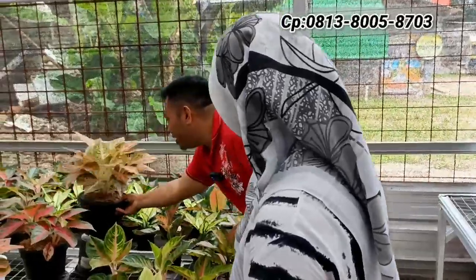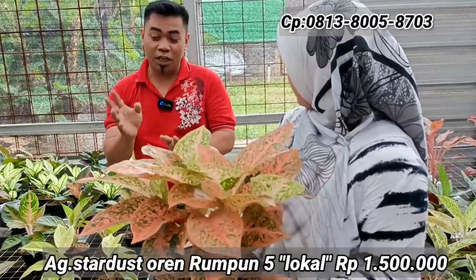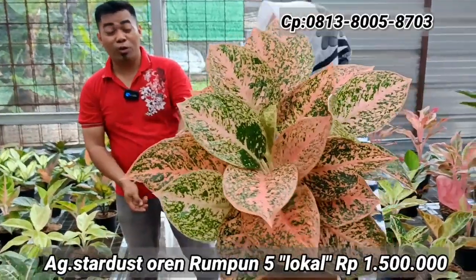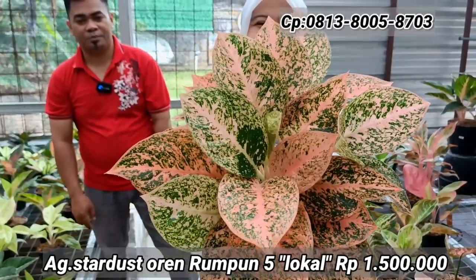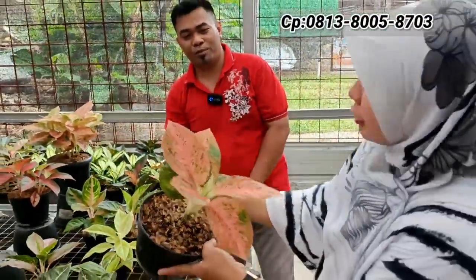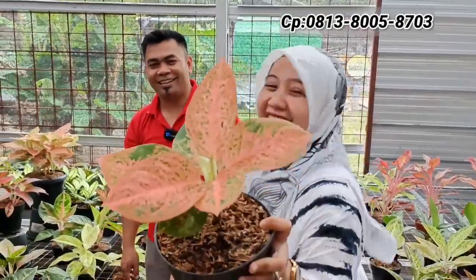Ada SO — jenisnya Lokal Stardust Orange, rumpunan variatif. Yang rumpun lima ukuran besar harganya Rp1.500.000. Yang lebih ekonomis dua-tiga daun ada di Rp150.000-an. Ngerumpunin sebesar itu butuh proses lama. Yang ekonomis rumpun dua harganya sekitar Rp300.000.